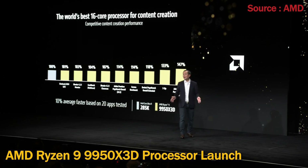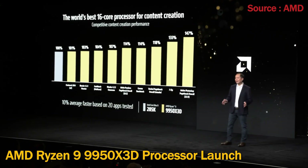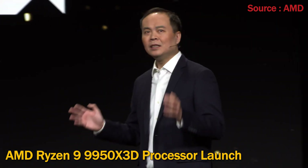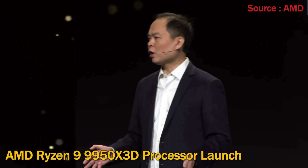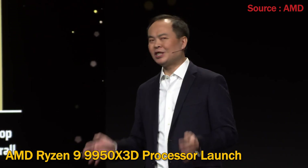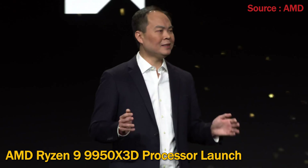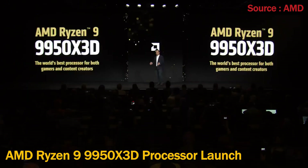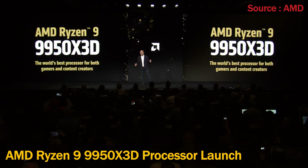Compared to Intel's new Arrow Lake processor, the 9950 X3D is on average 10% faster, and seeing performance improvements of more than 30% for workloads such as 7-Zip and Adobe Photoshop. Simply put, the Ryzen 9 9950 X3D is the world's best 16-core processor for both gamers and content creators.